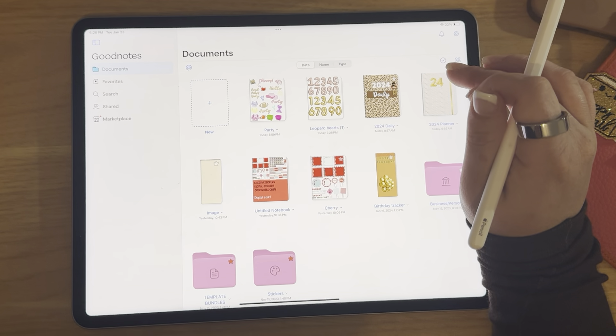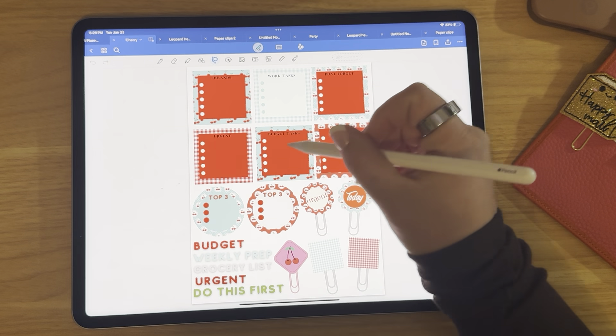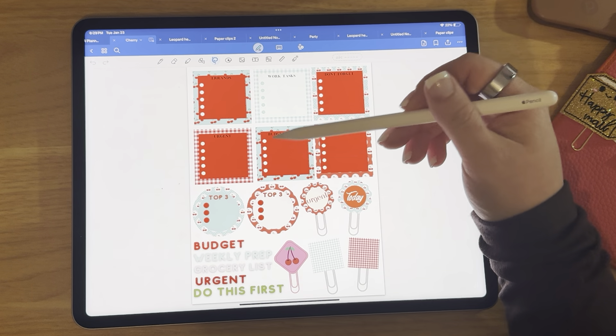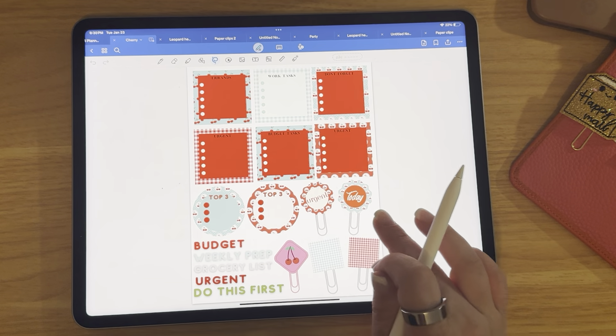And then we have one other release which I think is my favorite of this bunch — it's a cherry sticker pack. My shop is big on sticky notes because I kind of run off of the custom bundle, so I'm always making my own spreads. Having sticky notes is kind of what I live off of in my planners. So I did a top three, budget, task, work task, errands, urgent, don't forget, another urgent, and today. These are just pre-cropped little labels that you can use. You can use them on these little paper clips I added.